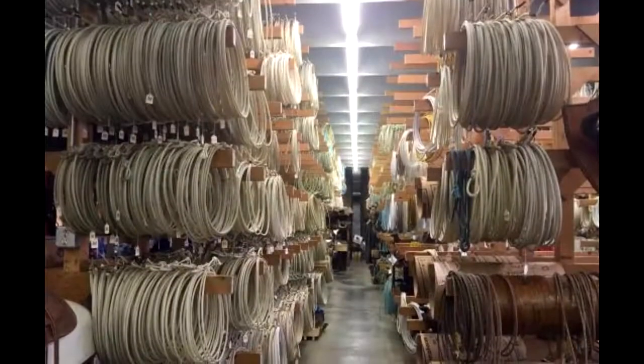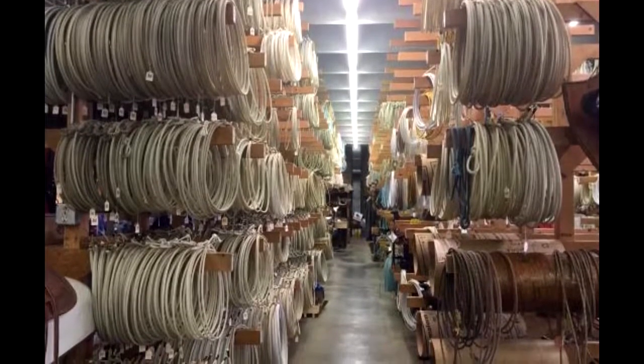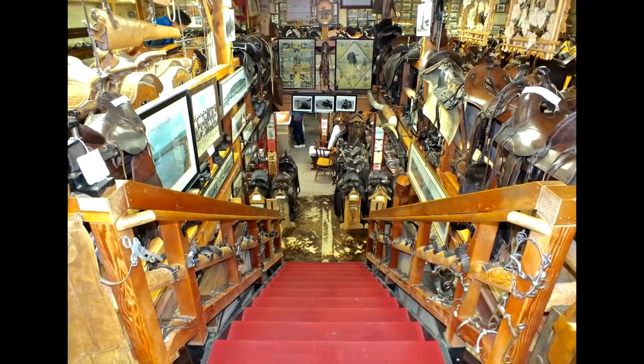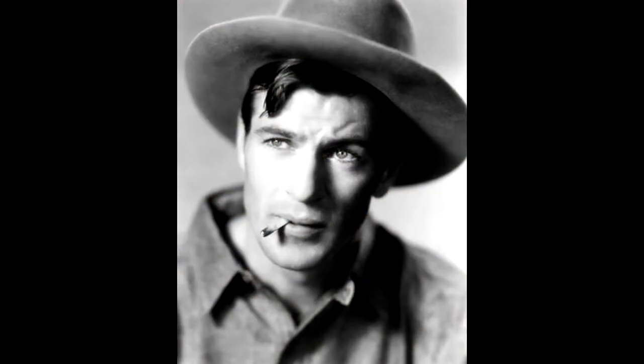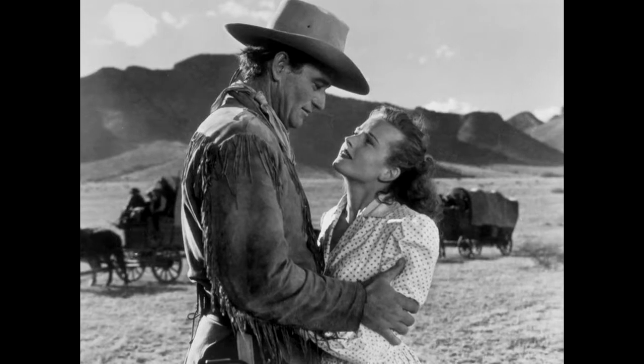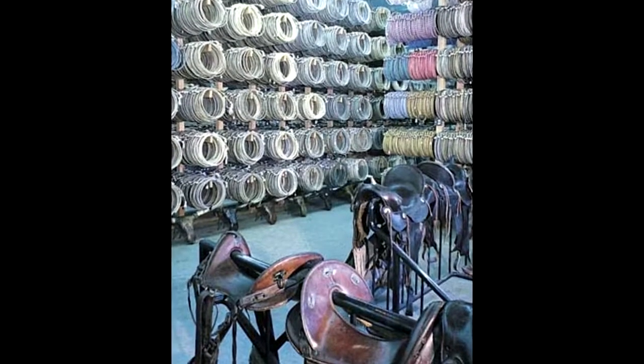The museum has artifacts from when the Kings first started to make ropes and saddles to contemporary models. Some historic items found in the collection include Gary Cooper's hat and the pants John Wayne wore when filming the movie Red River. Saddles have been made at the store for Presidents Ronald Reagan and Bill Clinton, as well as several Hollywood stars.